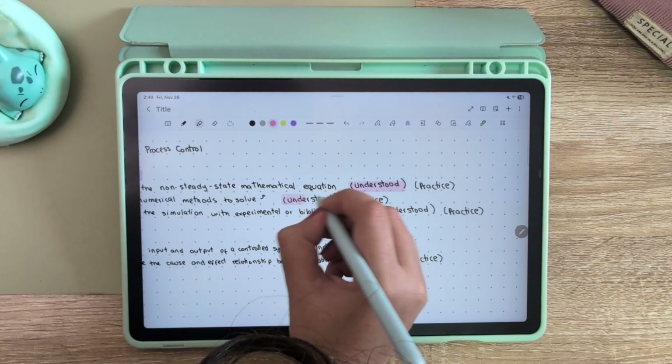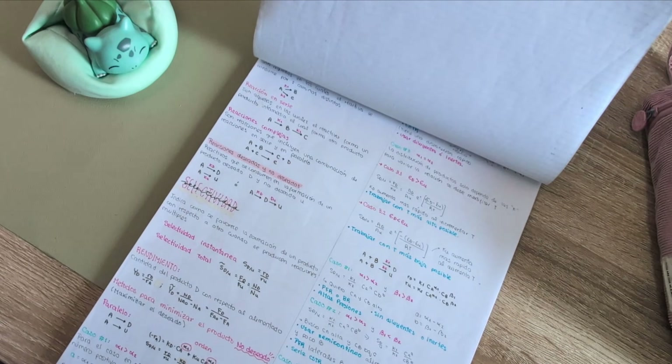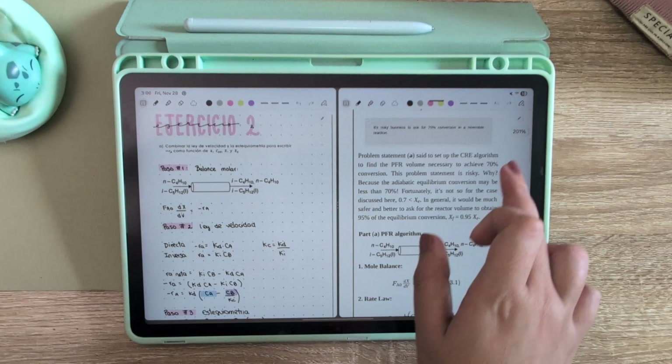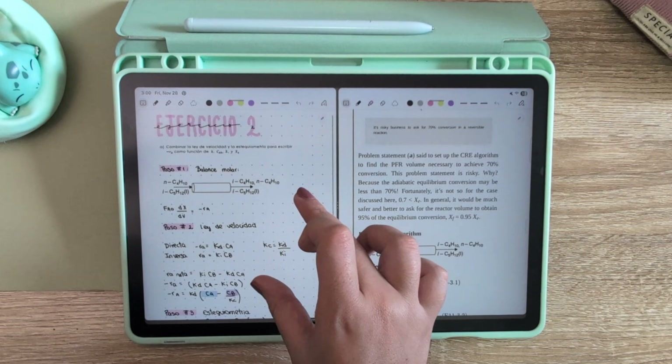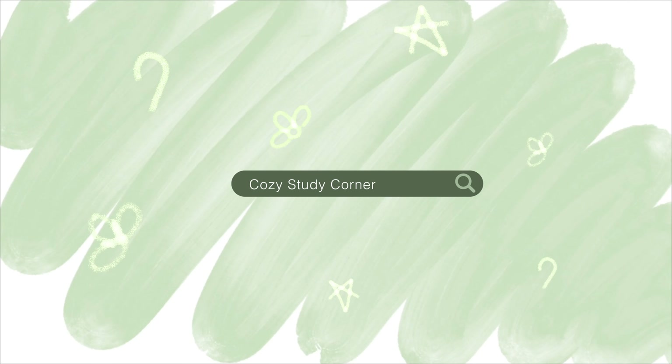Hello and welcome to this cozy study corner. Today I'm going to be telling you everything that I like to do to study for my exams, to pass them, to get good grades. This is everything that I like to do, and just so you know, this is a little bit oriented for university students because it's about my experience the last couple of years.